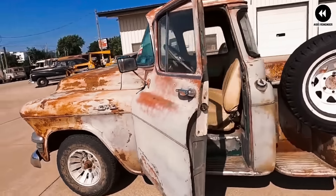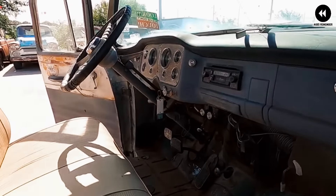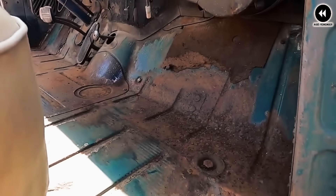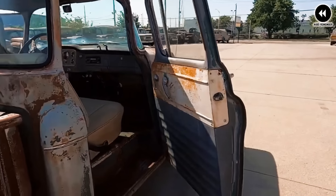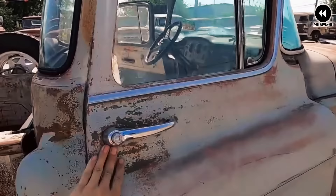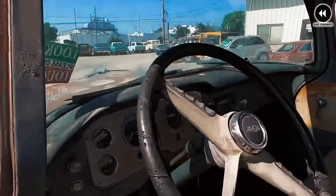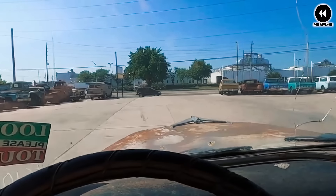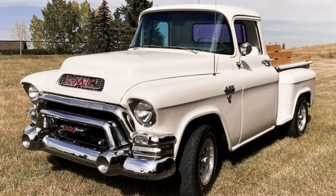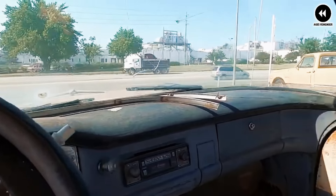Under the hood, the 1955 GMC 100 Series trucks offered a range of engine options — including inline-six and V8 engines known for their reliability and performance — paired with manual or automatic transmissions for smooth and efficient operation. Inside the cabin, the trucks featured a comfortable and functional interior with improved seating, instrumentation, and amenities compared to previous models. The spacious cabin provided ample room for the driver and passengers, making long journeys more enjoyable and comfortable.